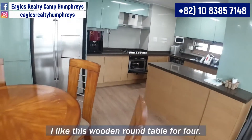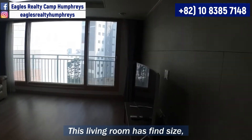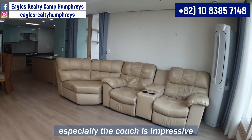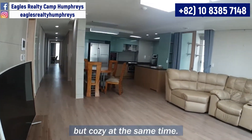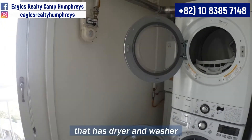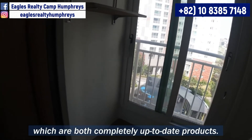I like this wooden round table for four. This living room has a fine size, and especially the couch is impressive — it is large but cozy at the same time. Here is a laundry room that has a dryer and washer, both completely up-to-date products.